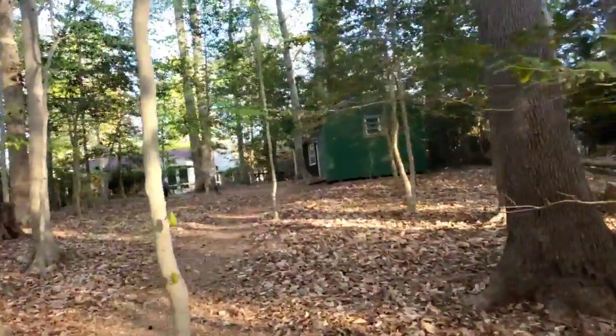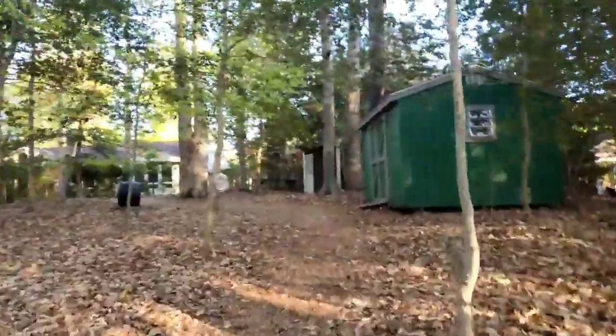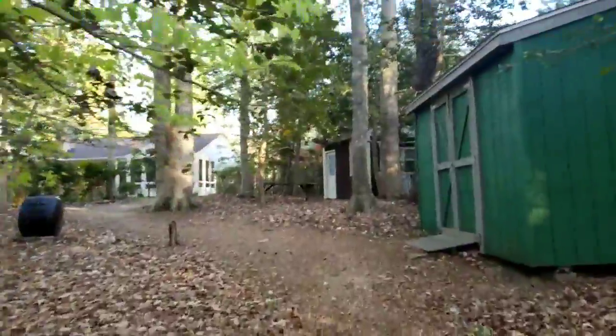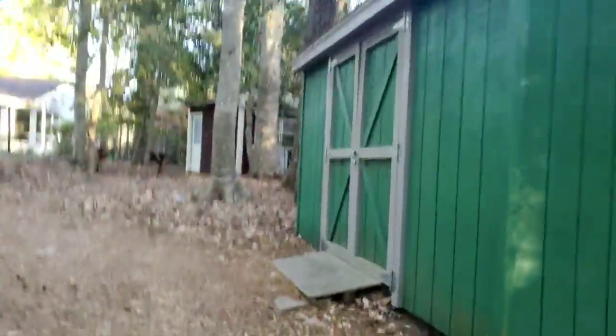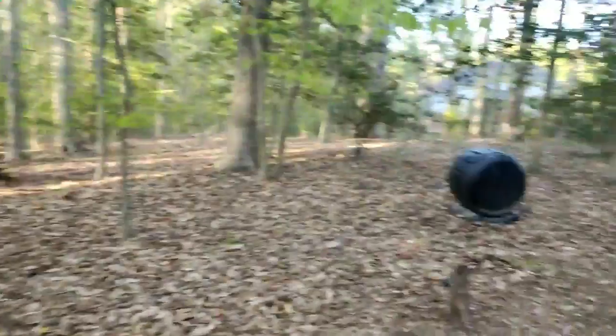Let's check out this green building. It looks like it's just a storage shed — yep, just a basic storage shed. Seems to be pretty well made and well put together.